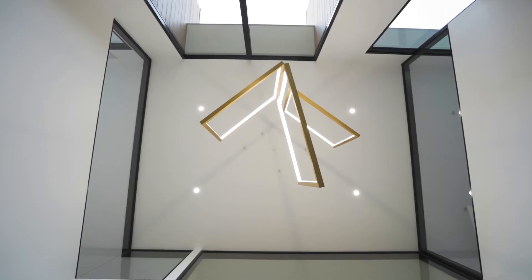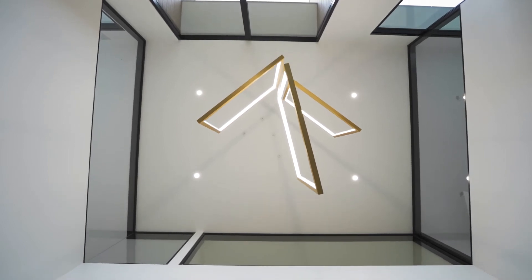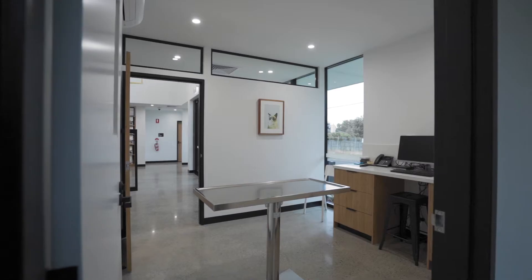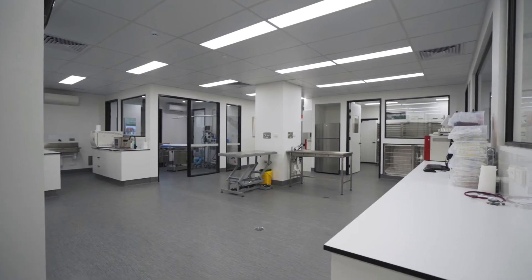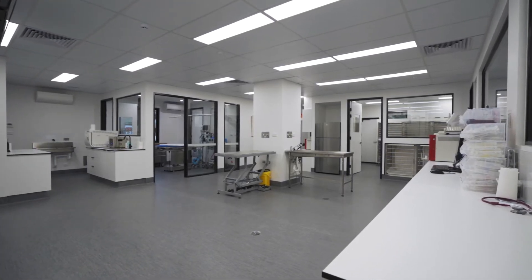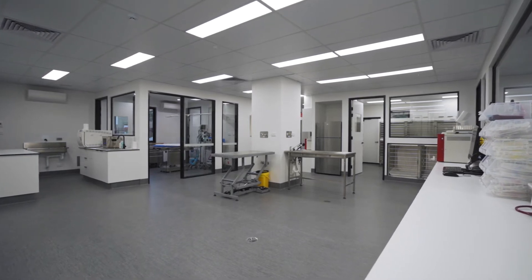Our new vet clinic, because we've specifically designed it with our needs in mind, is very purpose-built. From the moment you walk into the front reception you've got a nice big spacious area with consulting rooms on either side. We call this our front of house, which is effectively where our clients would be. Out the back is where all the action happens — all the surgeries, the blood tests, the x-rays, you name it, it's at the back. So we've definitely designed it with that in mind.